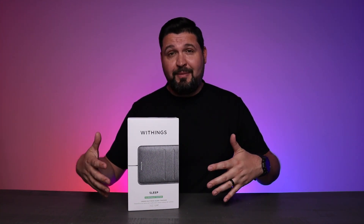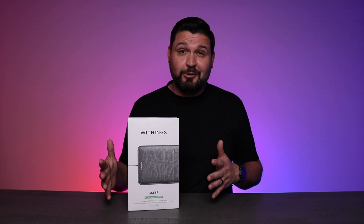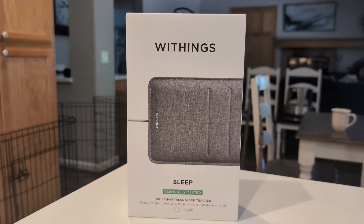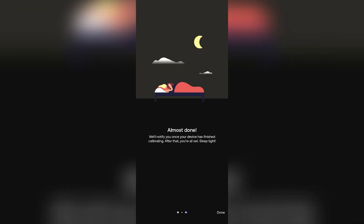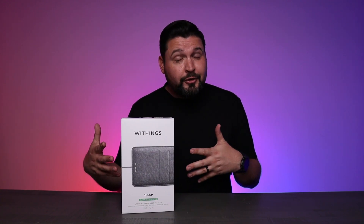It basically just reports back to your app every morning using WiFi. Some of the data it tracks includes sleep cycles, depth, interruptions, heart rate, and even snoring — all from under your bed.